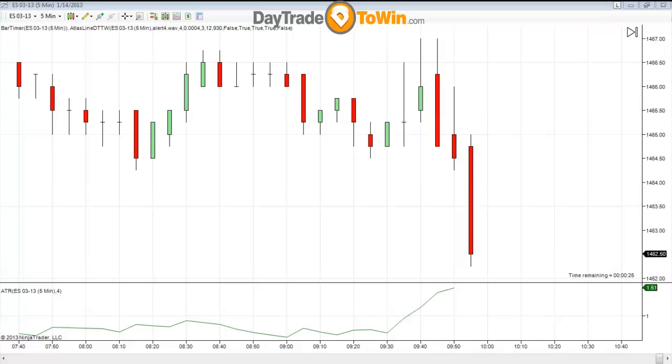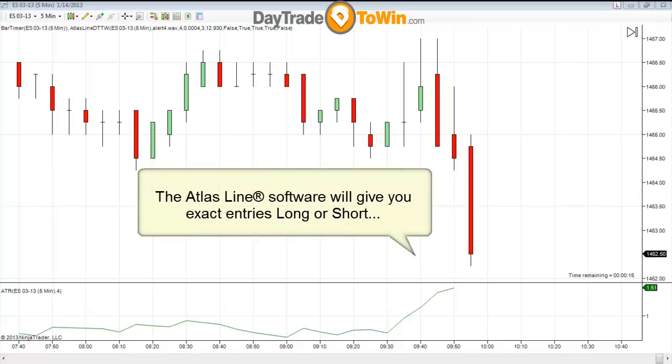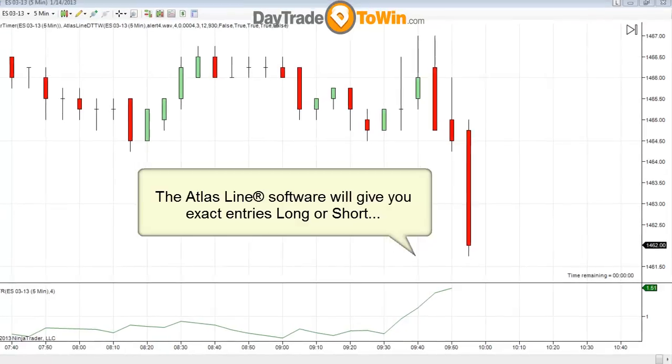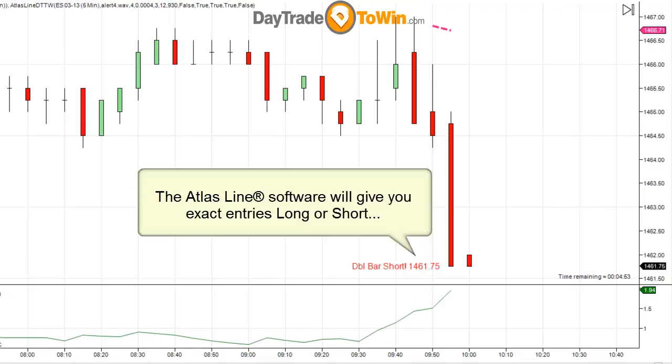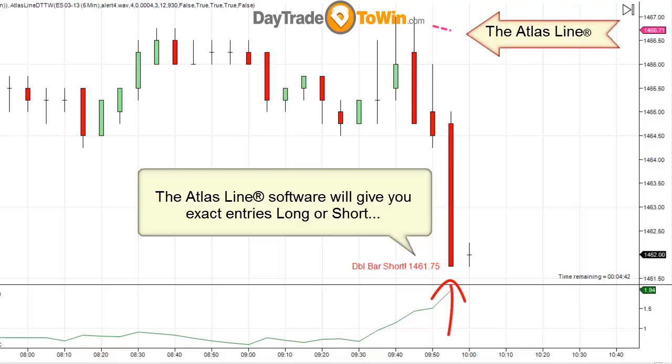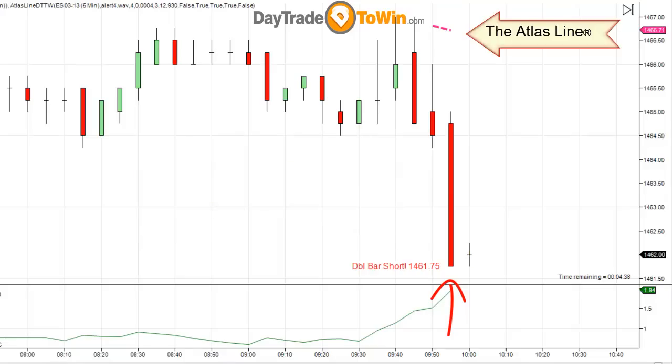Today I want to shift gears a little bit. I want to talk about some common sense trading, some forward thinking. I have the Atlas Line software on my chart and in just a few seconds we're going to see a short order here to go short the e-mini S&P. I want to focus on whether or not this is the best trade to take under the current conditions. This is an exact entry to go short the market. The short entry on the e-mini S&P is at 1461.75 on the March 2013 contract. That's the entry — it's black and white — and then we manage the trade from here.